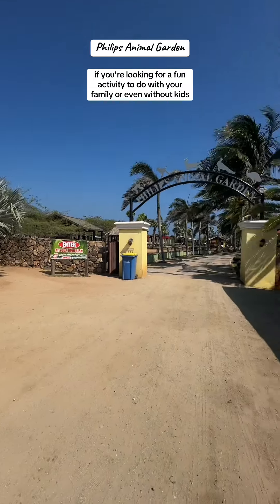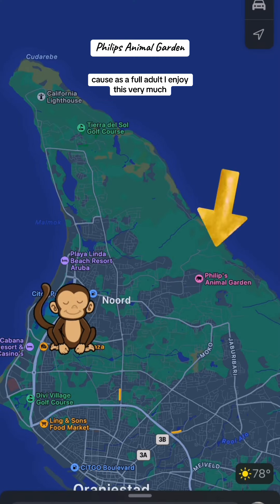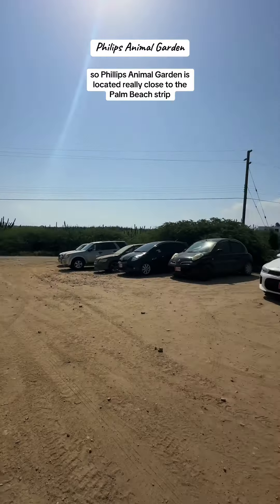If you're looking for a fun activity to do with your family, or even without kids — because as a full adult I enjoyed this very much — look no further than Phillips Animal Garden. Welcome back to Aruba Vacation Tips.